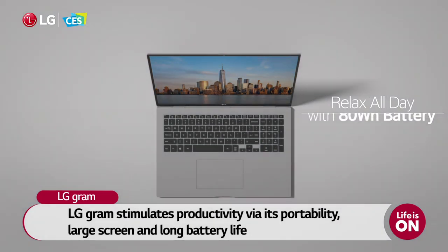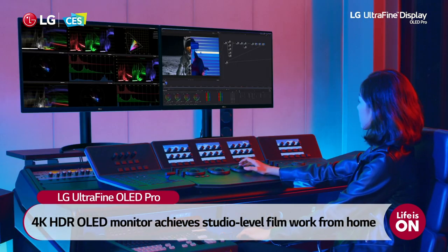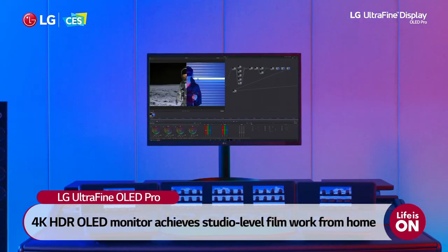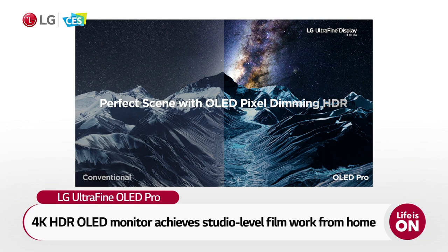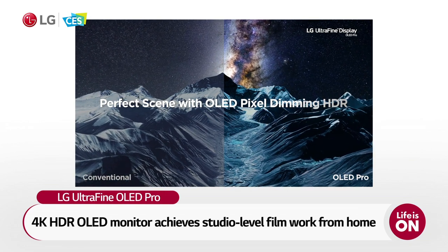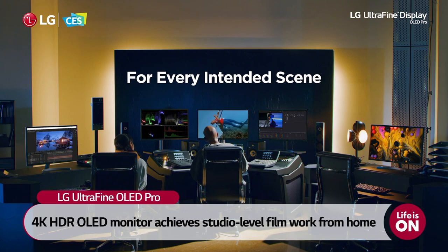Long-lasting battery life allows for working anytime and anywhere. OLED monitors for professional filmmakers, the LG UltraFine OLED Pro, are expected to launch and encourage movie studios to adopt a 4K HDR OLED monitor for vibrant and accurate color reproduction without halo effect. With LG UltraFine OLED Pro, professional filmmakers who value final resolution quality can achieve studio-level film work from home.